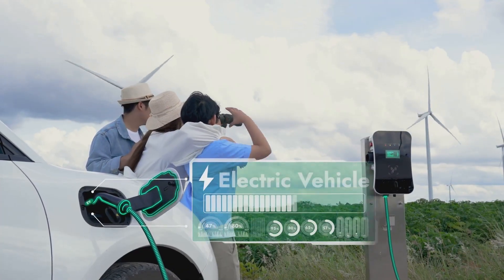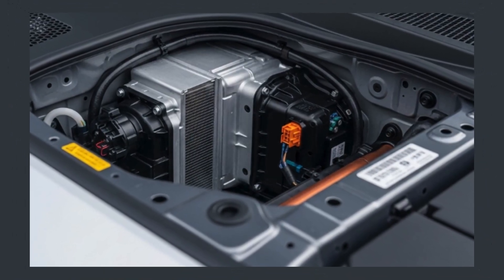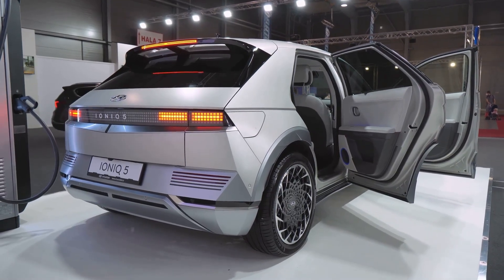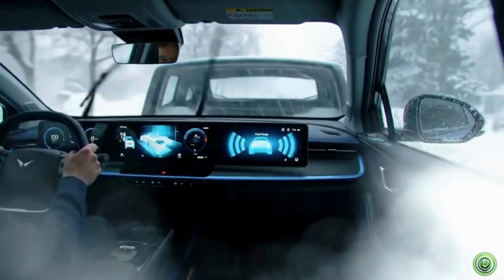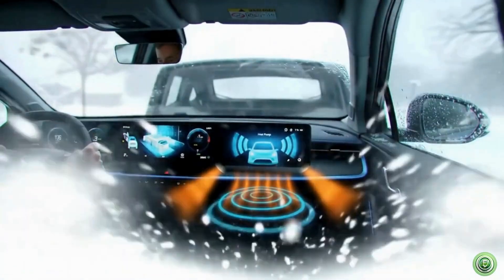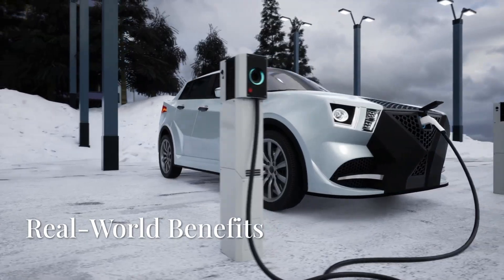The EV heat pump may be small in size, but its impact is massive. It improves range, enhances comfort, and makes electric vehicles more practical for all climates. It's one of those silent innovations that are truly changing the game.